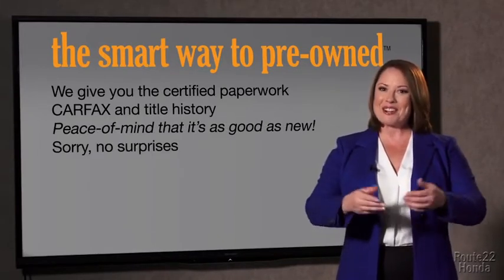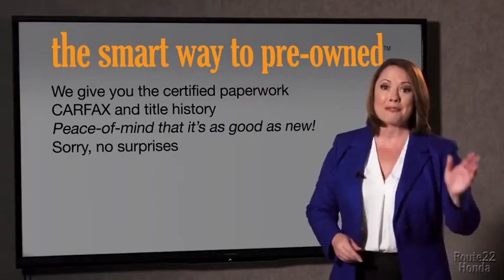If you like surprises, tell your entourage to have a surprise party for you after your purchase with us. We really don't want to skimp on any of those little things that need to be checked out about your certified pre-owned vehicle.